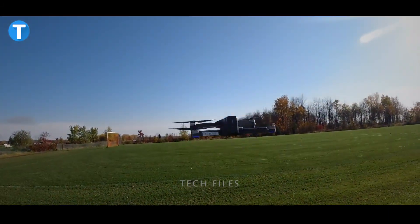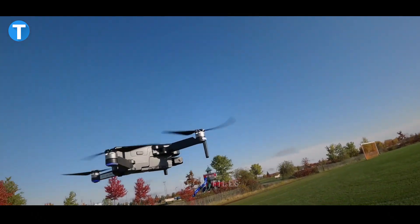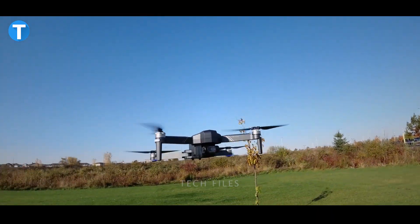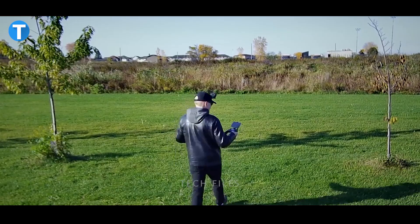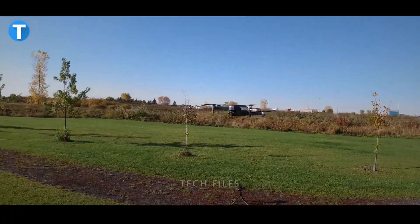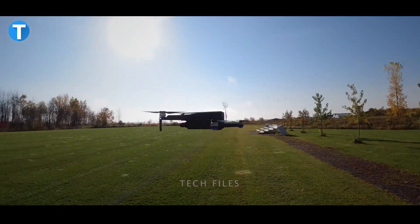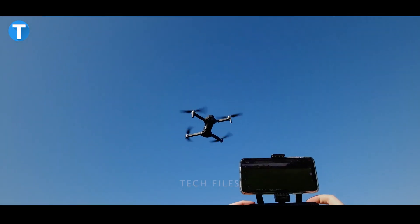The drone comes with beginner settings to help you get used to it, while intelligent flight features like follow me mode, tap fly, point of interest, and hand gesture shots make you fly like an expert. This is priced at around $300.